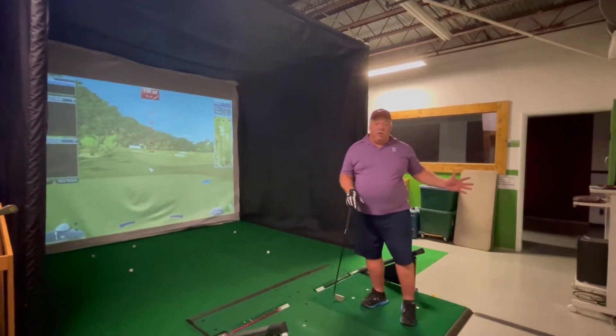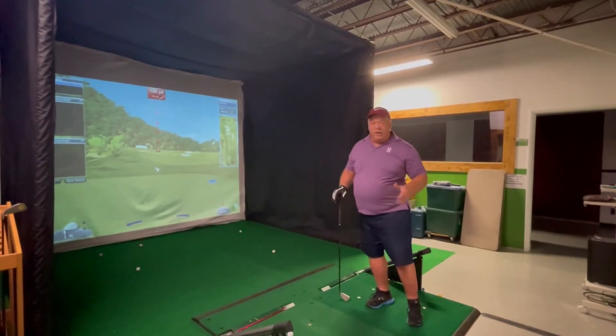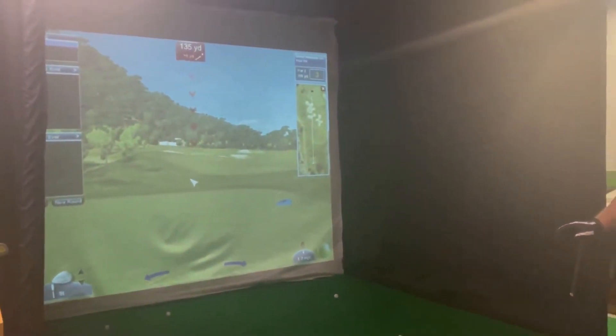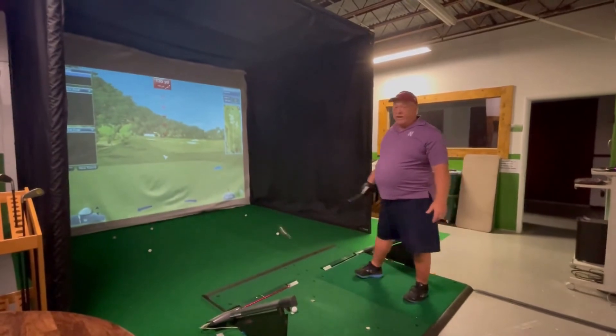We also have a closest to the pin mode. I put it on closest to the pin, and this hole is 125 yards, so you can have a competition with your buddies on who can get closest to the pin. Let's see if I can even hit the green.